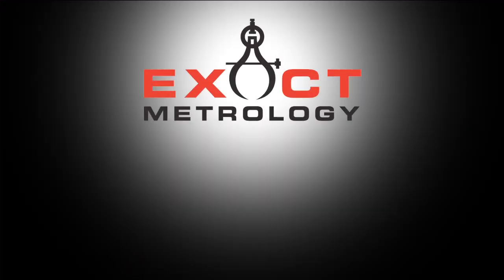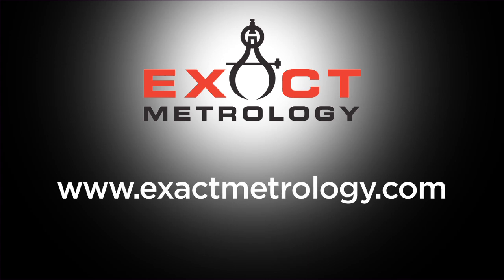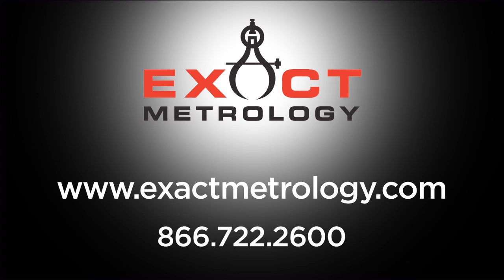To find out more about the NDI OptiTrack, please visit our website at www.exactmetrology.com or call 866-722-2600 and ask to speak to a sales representative.